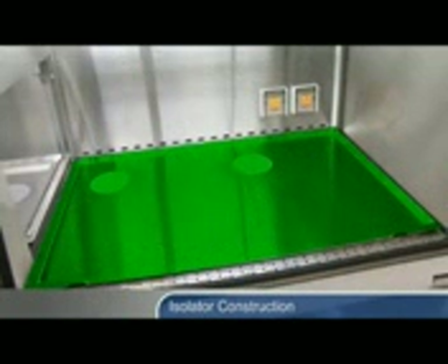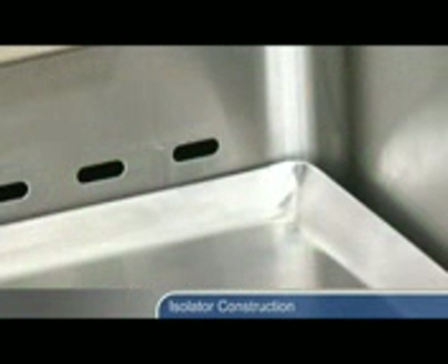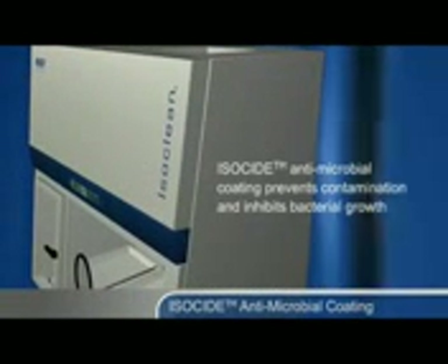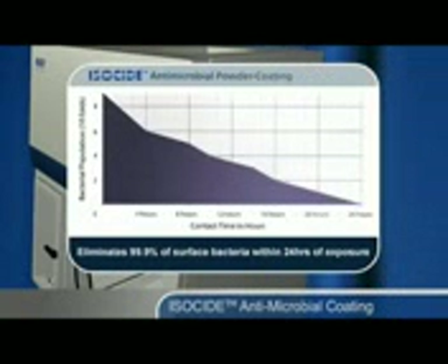A single piece stainless steel work surface with raised edges on all sides allows spillage containment and therefore prevents leakage into the air grills. External surfaces are coated with an ESCO Isocide antimicrobial coating to protect against surface contamination and to inhibit bacterial growth. Isocide eliminates 99.9% of surface bacteria within 24 hours of exposure.